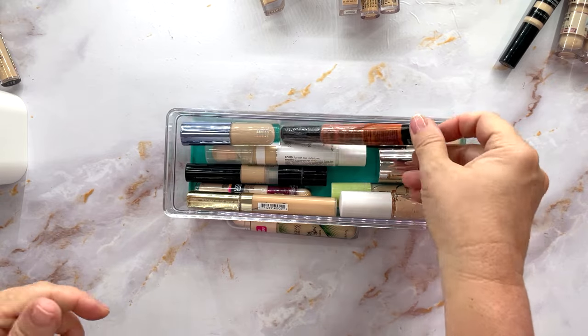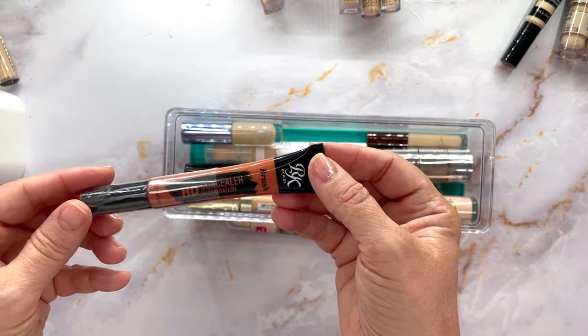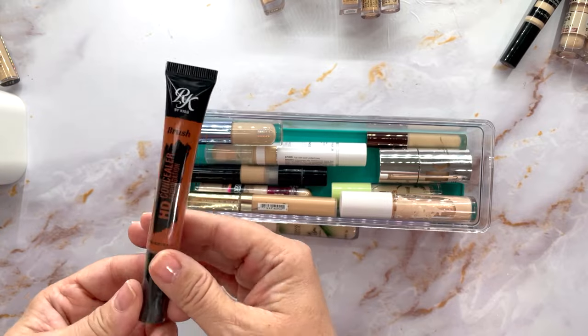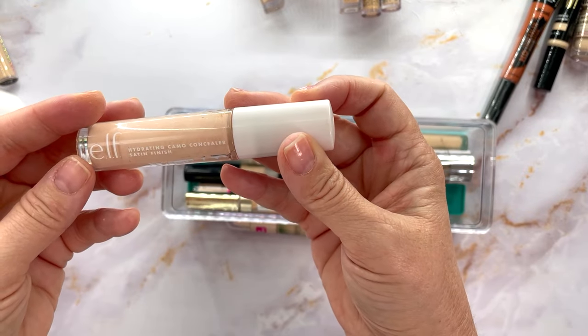This one was never even opened — it's an RK concealer I got on Amazon. Someone recommended it as a color corrector with orange. I'll keep it.